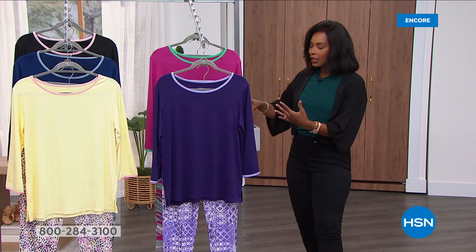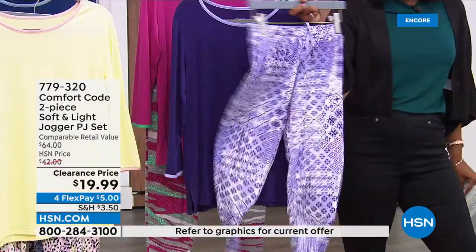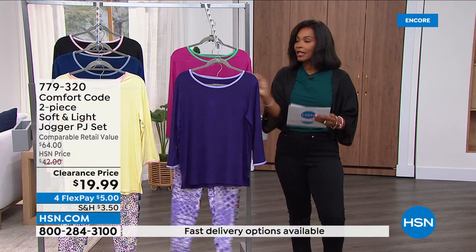It's coming up in just a little while, but it's a two-piece set called the Soft and Light Jogger PJ Set. You're going to get the solid top and the printed jogger bottoms. Look at how cute these are. We do have a lot of different colors, and can you believe both pieces for $19.99? That's the clearance price.